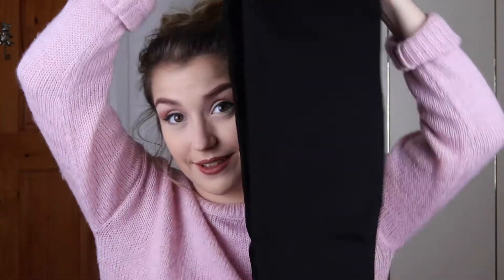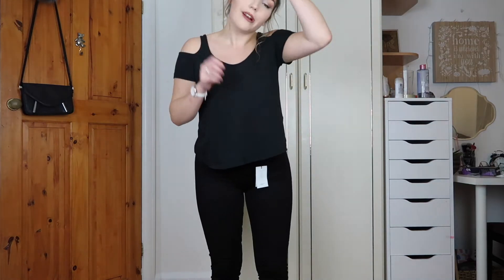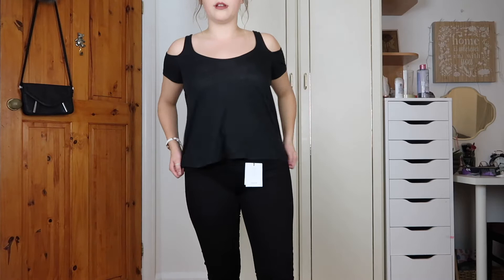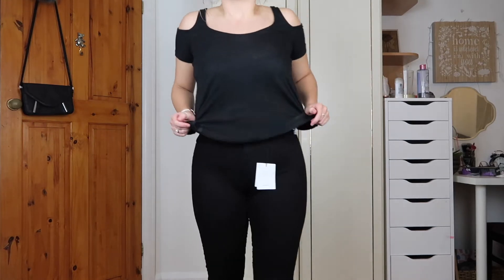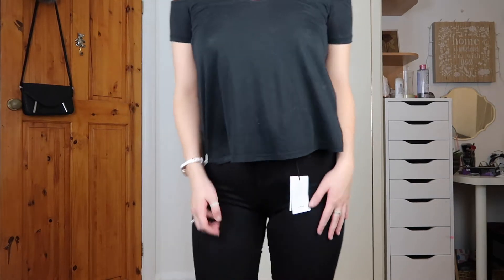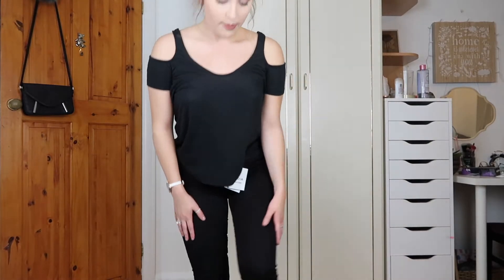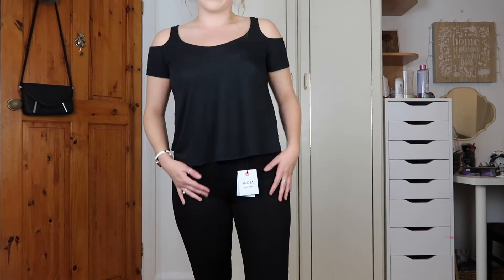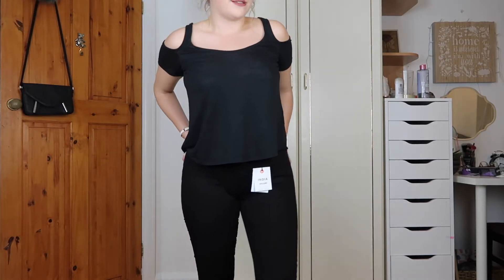The black jeans are on now — they're a little bit more tight for some reason, but I still got them on. They're quite comfortable and quite soft, and they're very black. I think I'll keep them because they're not too tight, and they were supposed to be super skinny anyway.